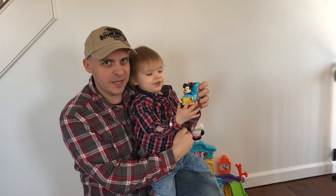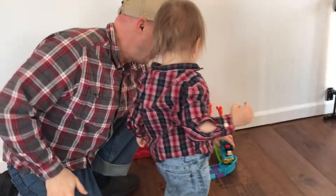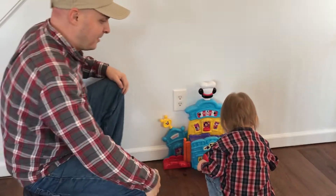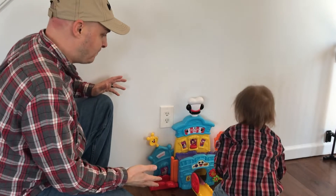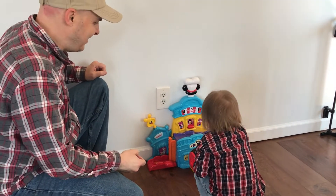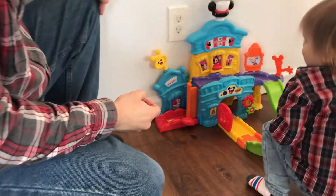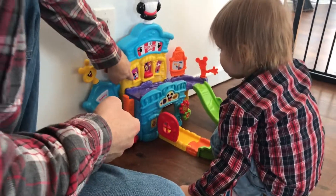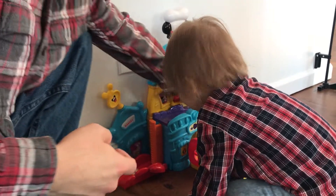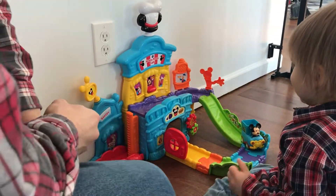Okay, I've got my friend Rex here and we're going to play with the delivery truck. I'm just turning him loose, letting him play with this a little bit. Mickey. That's right. Goofy. That's Minnie. And Daisy. Who's that? It's Donald. That's right. So he's learning the characters.